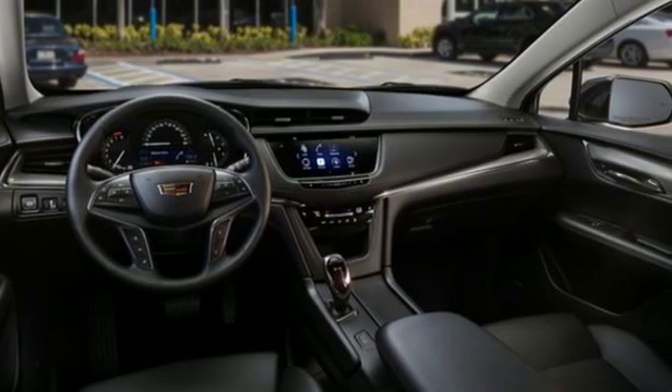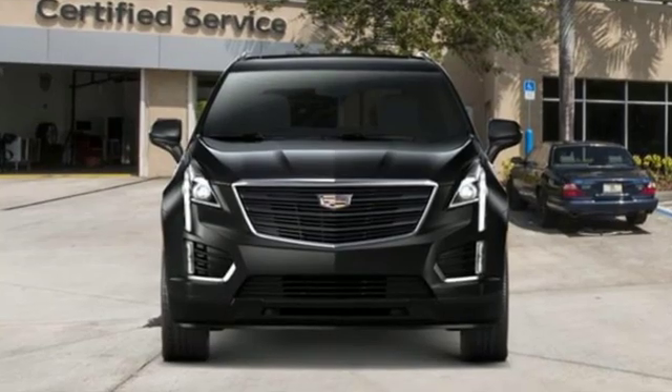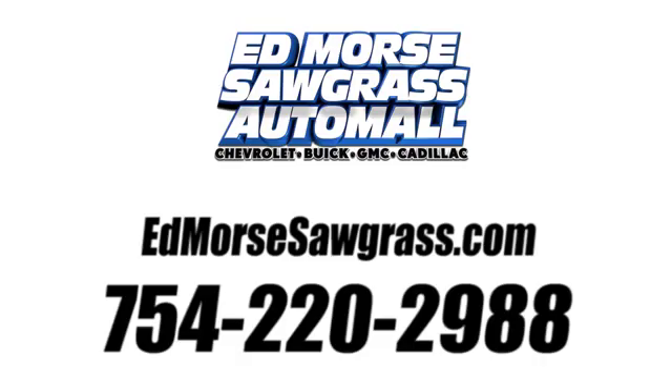For over a century Cadillac has been synonymous with automotive innovation. Take it for a test drive today. Call us today at 754-220-2988.